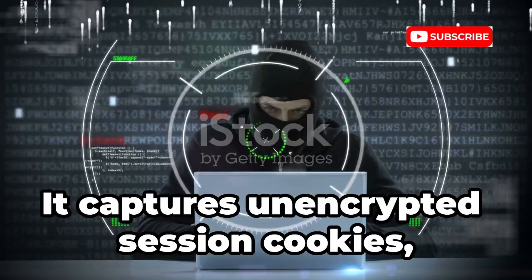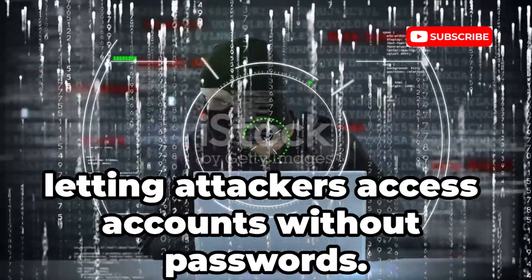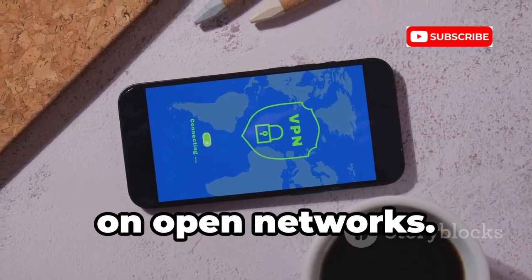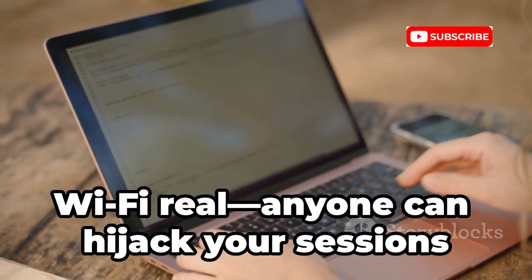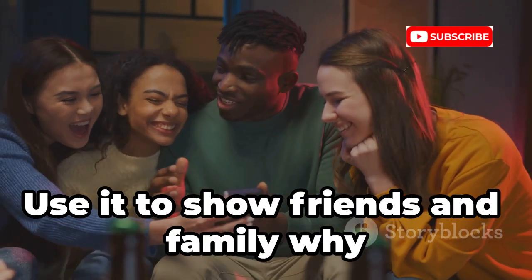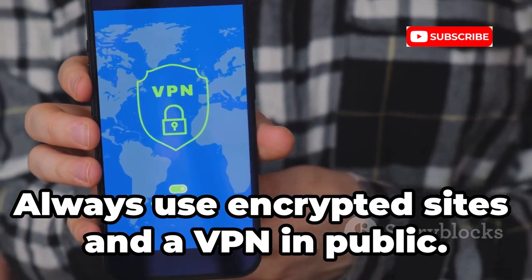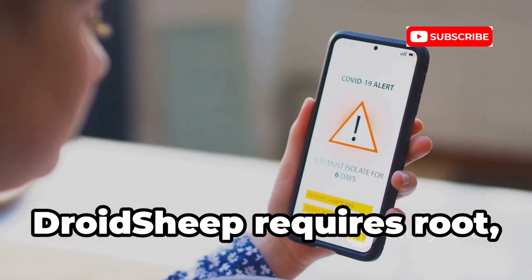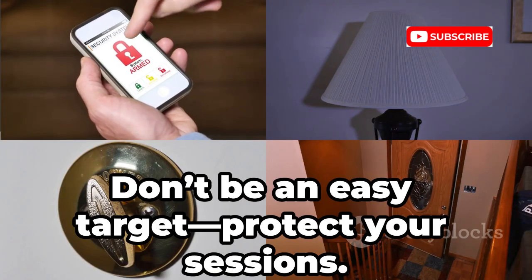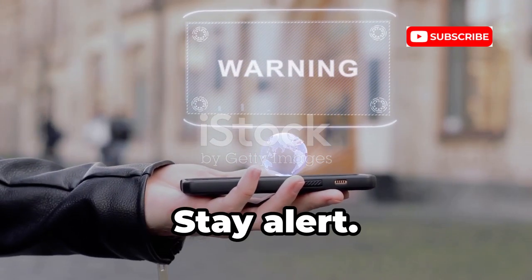DroidSheep captures unencrypted session cookies, letting attackers access accounts without passwords. This is why HTTPS and VPNs are essential on open networks. DroidSheep makes the risks of public Wi-Fi real — anyone can hijack your sessions if you're not protected. Use it to show friends and family why security matters. Always use encrypted sites and a VPN in public. DroidSheep requires root, but its lesson is unforgettable. Don't be an easy target — protect your sessions.